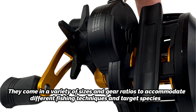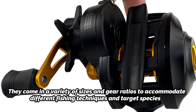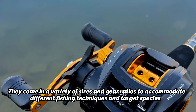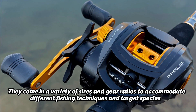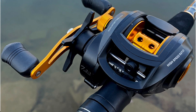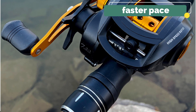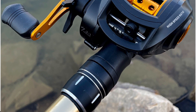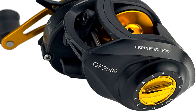One of the key advantages of a baitcasting reel is its ability to provide greater casting distance than other reel types. This is due to the fact that the spool rotates faster during the cast, which allows for more line to be released at a faster pace. However, this also requires a higher level of skill and technique from the angler, since improper use of the reel can result in backlash or tangles in the line.